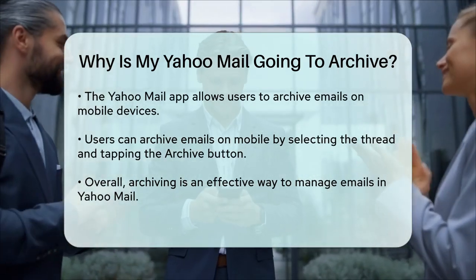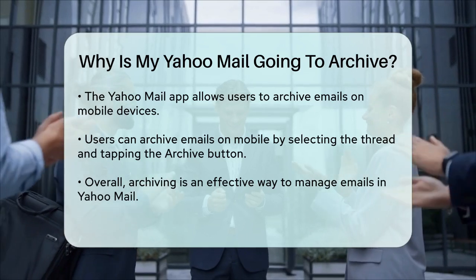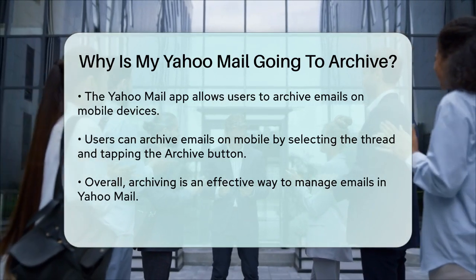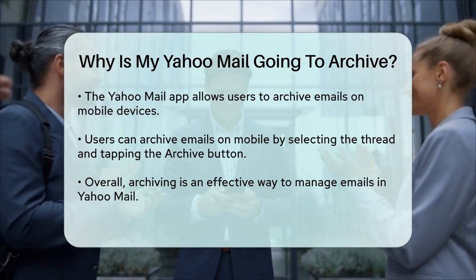In summary, your Yahoo Mail is going to the Archive folder because you or the system you've set up is moving emails there to keep your inbox organized and clutter-free. Whether it's manual or automatic, archiving is a smart way to manage your emails effectively.